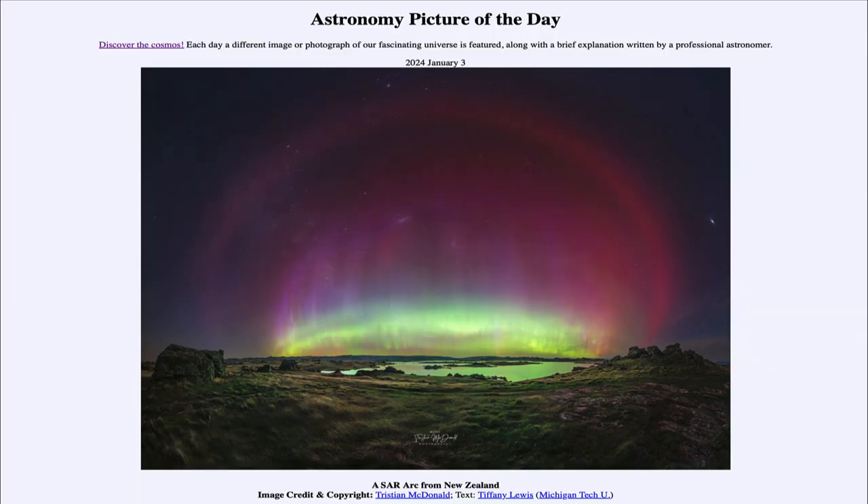So that was our picture of the day for January 3rd of 2024. It was titled 'A SAR Arc from New Zealand.' We'll be back again tomorrow for the next picture. So until then, have a great day, everyone.